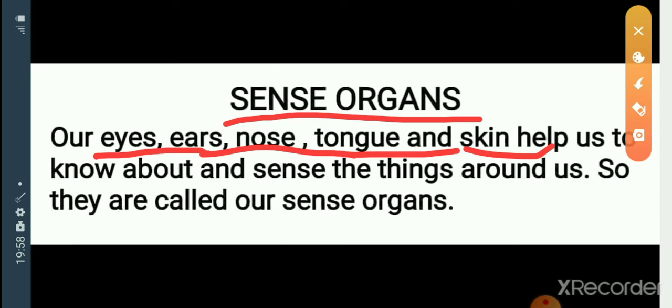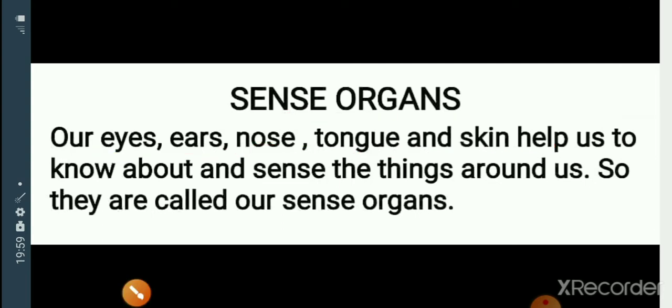These are the sense organs. How many sense organs? We have 5 sense organs. Which are they? Eyes, ears, nose, tongue and skin. These sense organs help us to know about and sense the things around us. We call these as sense organs.